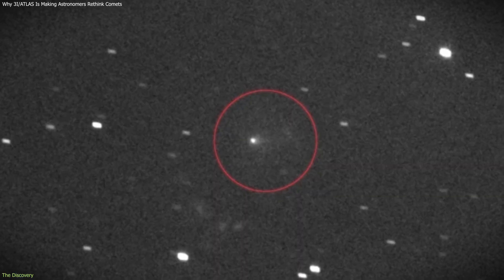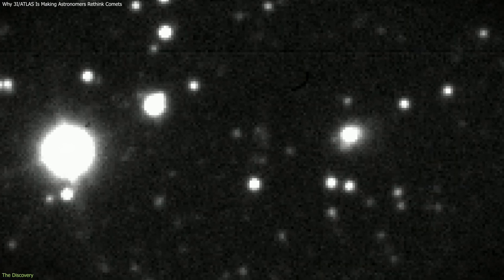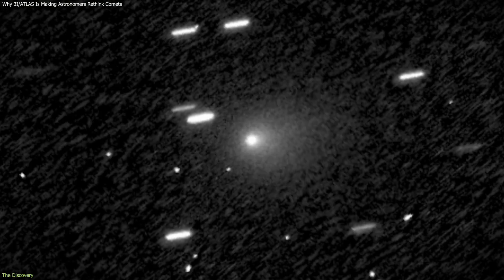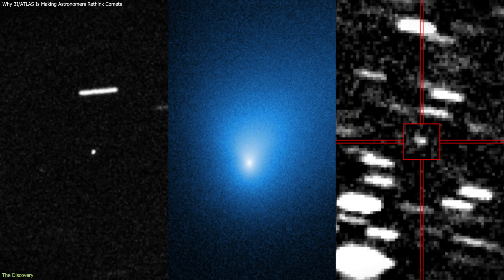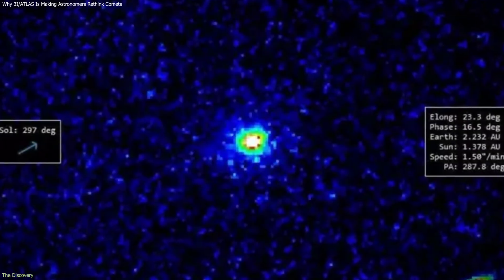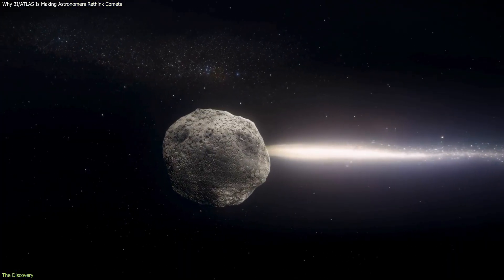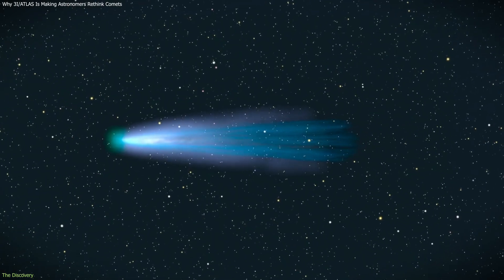Early observations did not stand out. Initial images showed a diffuse, uneven glow that many assumed was caused by motion blur, exposure limits, or background noise. This is common for fast-moving objects detected late, especially when their brightness is near the limits of survey instruments. However, as higher resolution data became available, those irregular features did not resolve into a typical comet shape. Instead, they persisted.